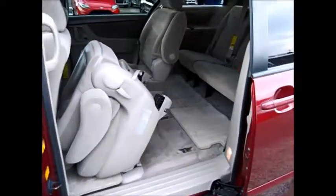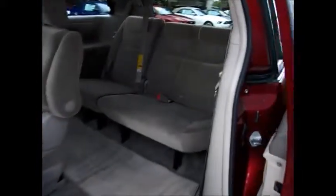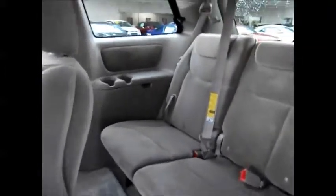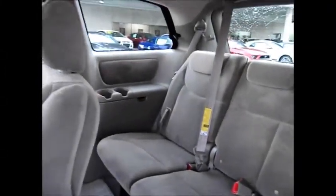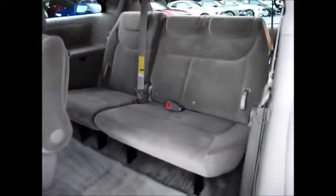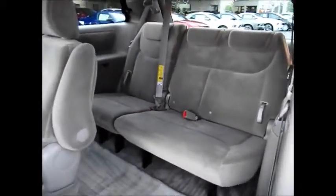These seats are easy to fold down — you just grab this right here and it will fold up. It makes it really easy to get into the third row, which is able to hold three extra passengers. They have their own cup holders, storage areas on the side, AC controls, and their own floor mats as well. Those seats will fold down into the floor to allow for plenty of extra cargo space.